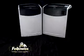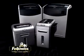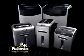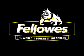Fellowes has become the market leader in the shredder category because we develop consumer driven solutions to old problems during the design process. Now we've taken the frustration out of jams with the smartest shredders on the market. Trust Fellowes, makers of the world's toughest shredders, to help you get the job done faster and easier than ever before.